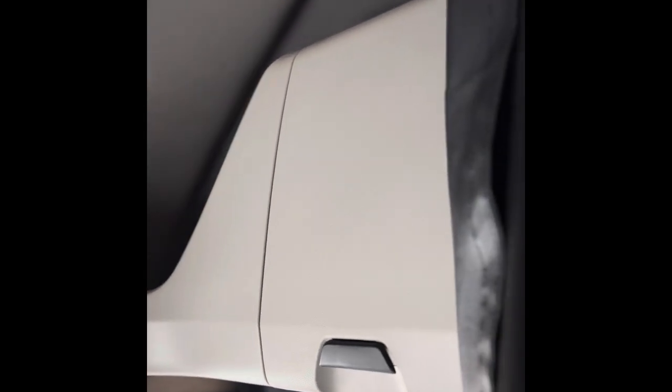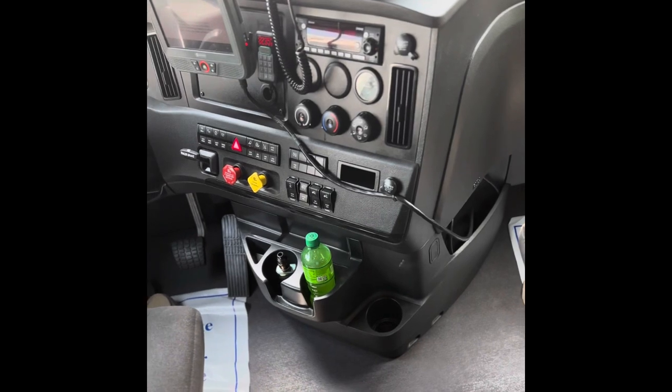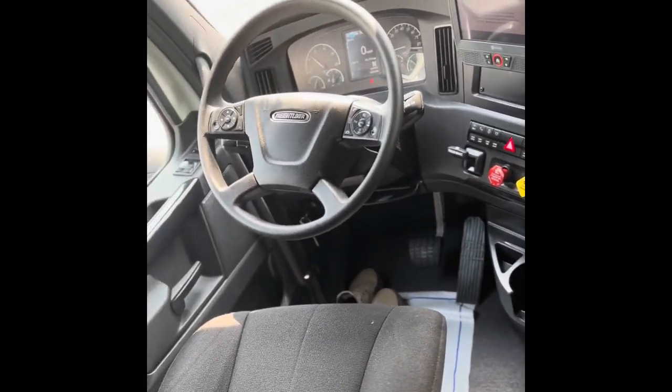It's got storage here, storage all across the top, storage there, and down here you got the passenger seat with a little cubby — I already got some stuff in there. And then the floor is perfectly clean. As you can see, I'm barefooted, but this is my house so it's okay to be barefooted when I'm walking in my house.